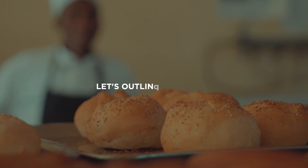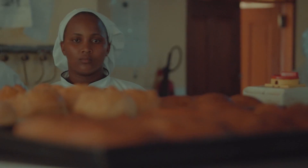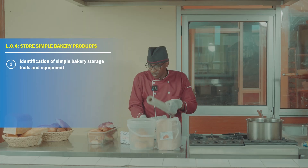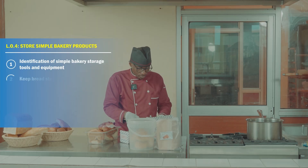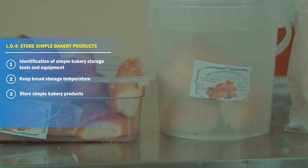Let's outline the topics. First, identification of simple bakery storage tools and equipment. Second, keep bread storage temperature. Third, store simple bakery products.